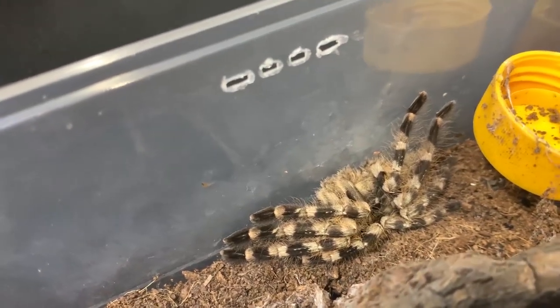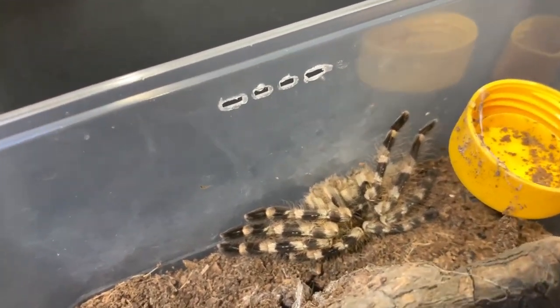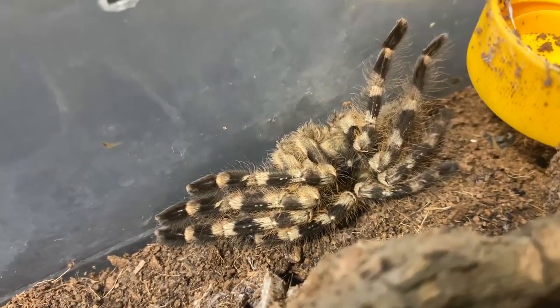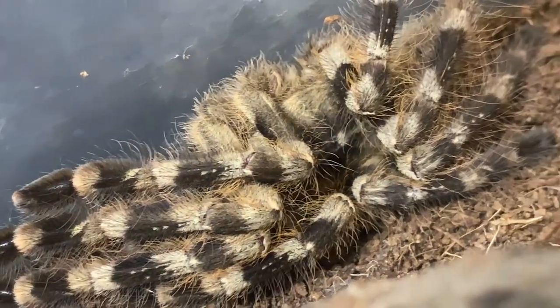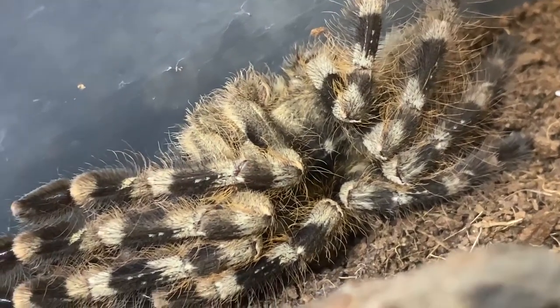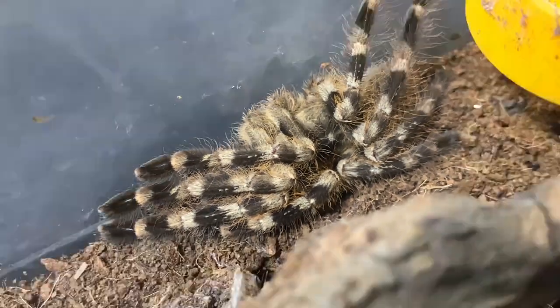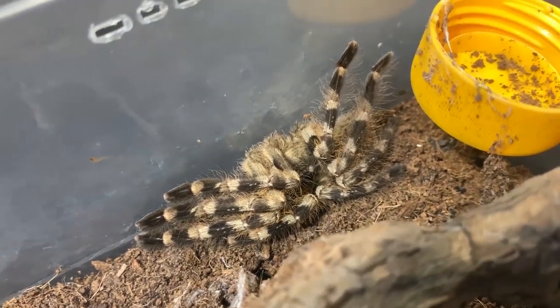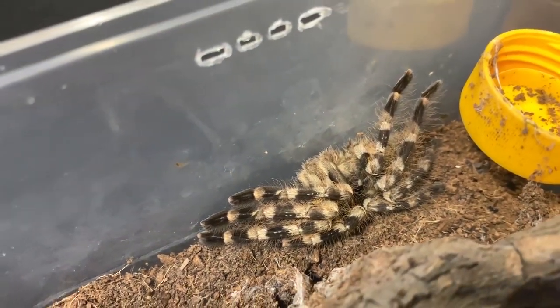They are pretty fast and extremely defensive, but they can be really shy as well. Like right now it's not moving much, but earlier when I wasn't filming it was moving around. It's a beautiful and sweet one.